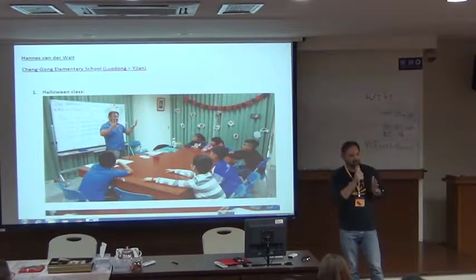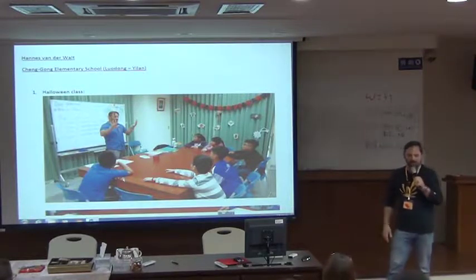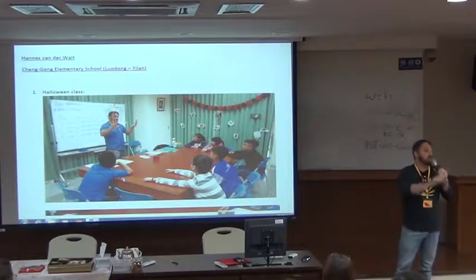First things first. When I got to the school, we had meetings to establish exactly what your role is in the school, which is very important. Because from a Bushiban background, sometimes they say, okay, teach what you want — make up a lesson — make up a lesson.